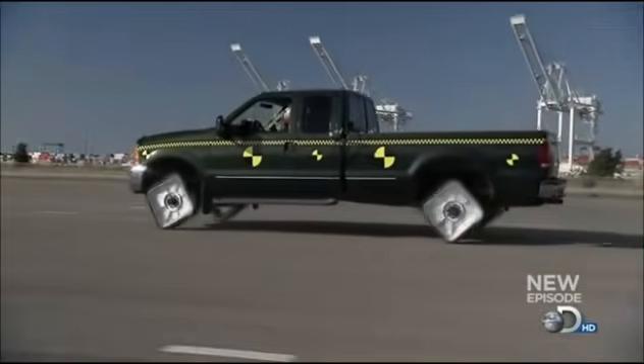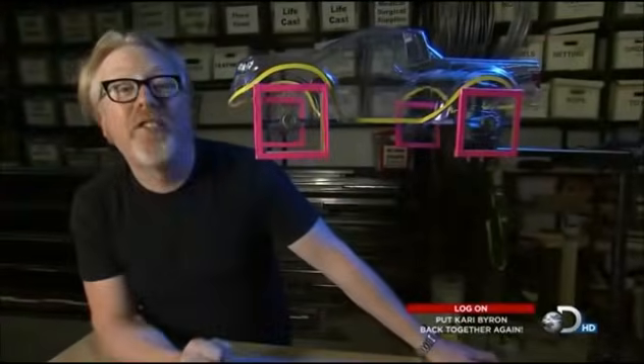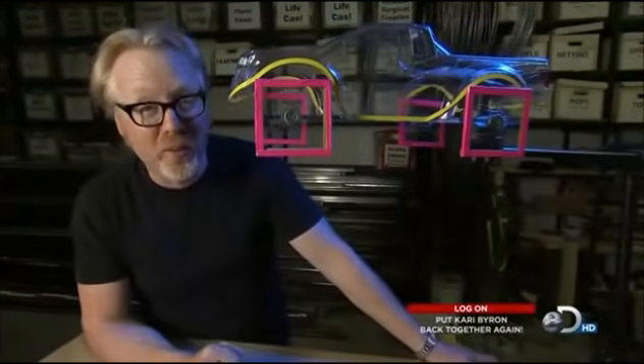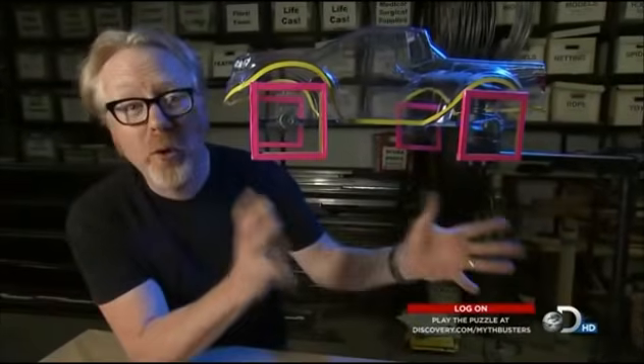Well, the data is pretty compelling, and it actually seems to match what Jamie and I felt in the truck, which is that before it destroyed itself, we actually felt the ride smoothing out. There might just be something to this, so we're going to keep on testing it. Now, this is the orientation we had our wheels in for our most recent ride, and a bumpy ride it was. But this is not the only orientation.